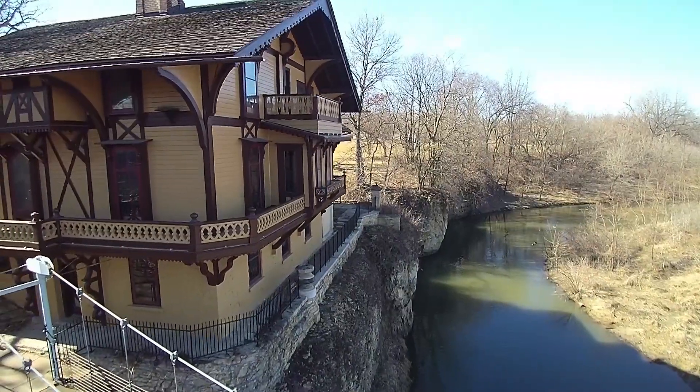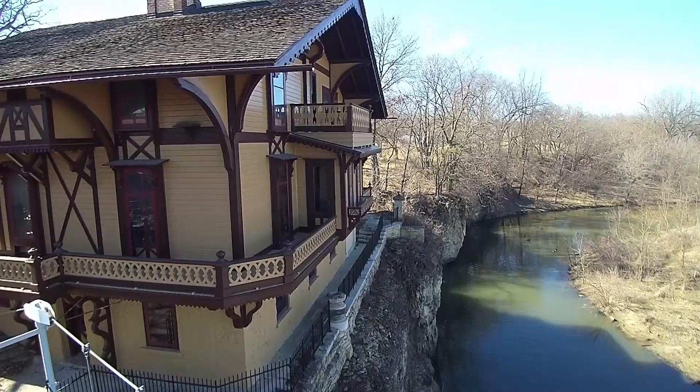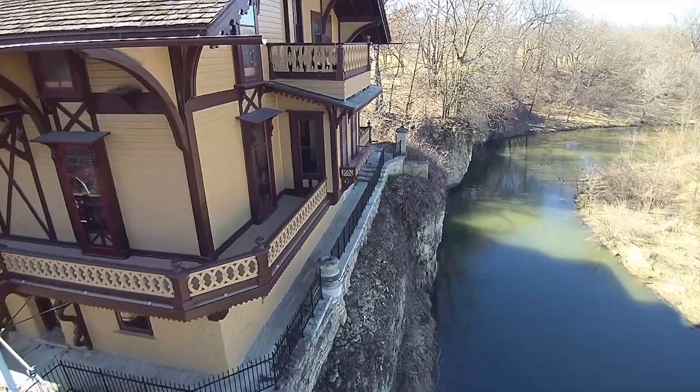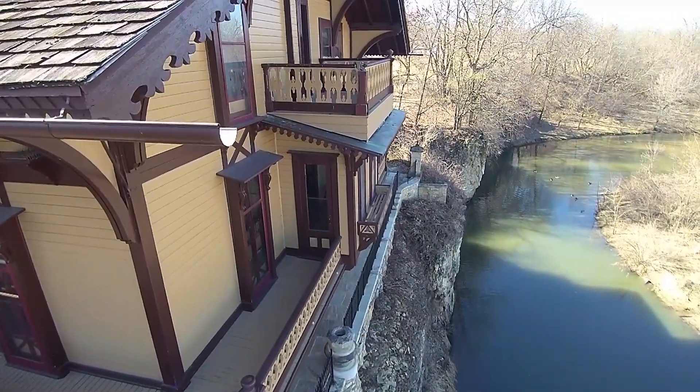One of the most interesting things about this is the sighting of the building on the bluff, which really provides a uniqueness to the architecture. When we think of Swiss cottages, we think of the mountains and the Alps of Switzerland, and how a structure like this could end up sitting on the edge. I think when Robert Tinker determined that this is what he wanted to do, the site was really pretty spectacular.